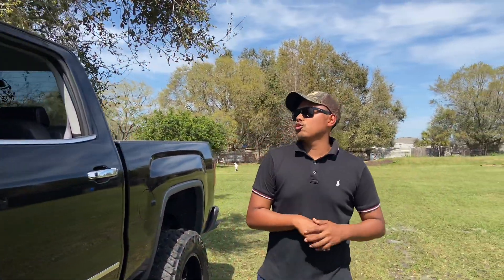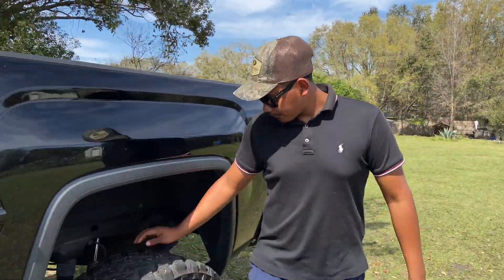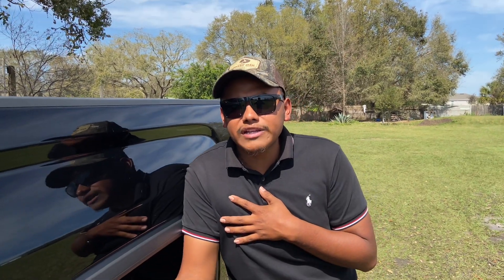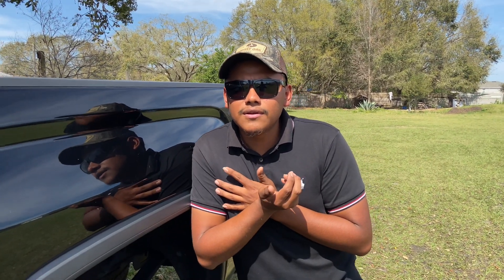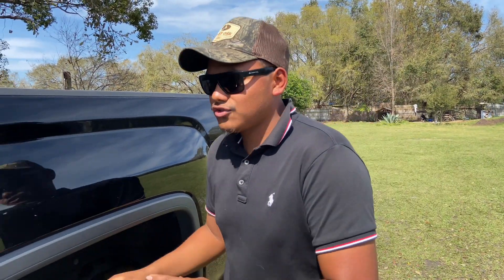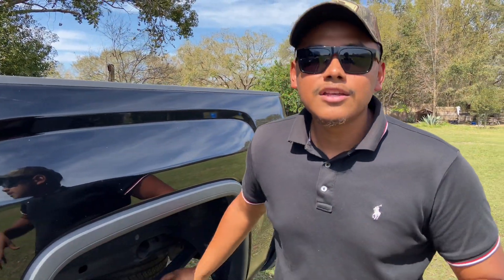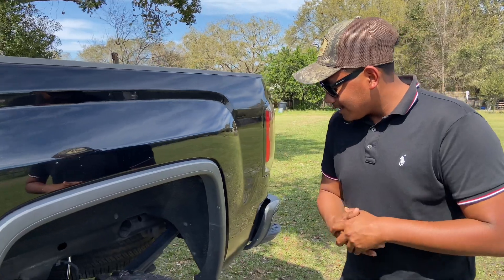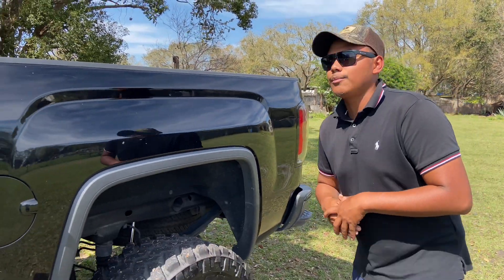I'm also going to paint my leaf springs, because in my opinion if you have rock lights and nothing on your suspension is painted, it just looks black. I don't want to put rock lights and just show all black — I want it painted so at least you can see something and draw some attention.